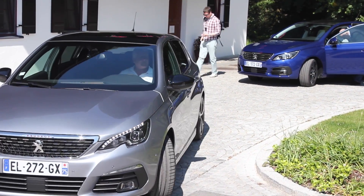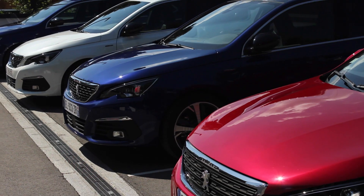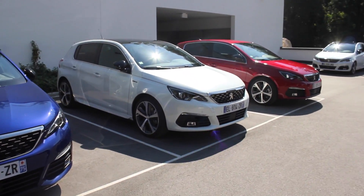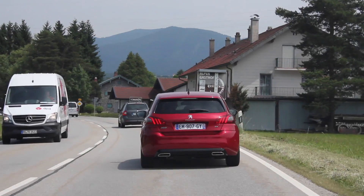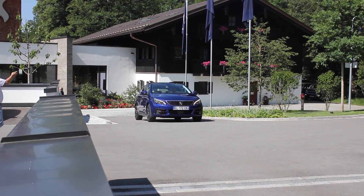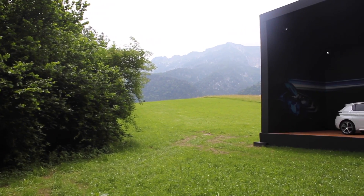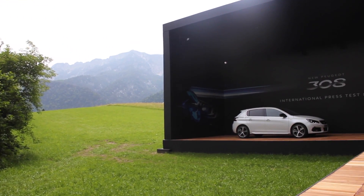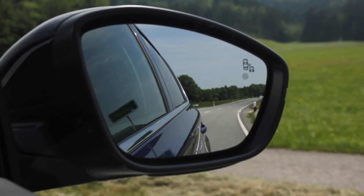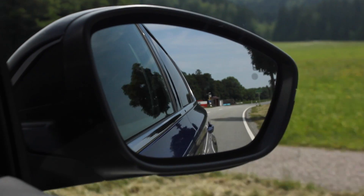Let's start with the exterior - really small tweaks going on out there. There are new bumpers, two different types: one for GT trims and above - so GT, GT Line and GTi - they're going to get their own bumper. Then Active, Allure and Access, the three lower levels of the 308, are going to get a different type of bumper. Other changes to the outside include more LEDs, with an LED signature throughout the range, though entry-level models won't get the full LED package - that's kept for the GT, GT Line and GTi.